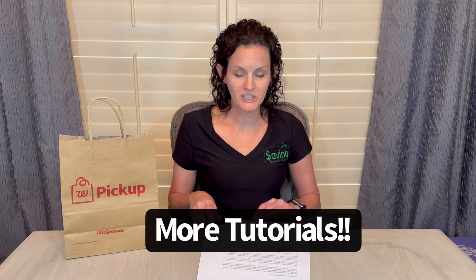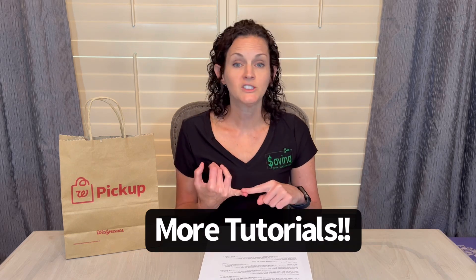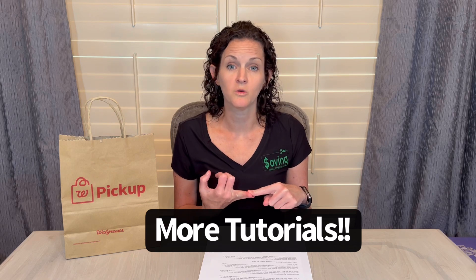If you have additional questions — what is Walgreens cash, how do I use it, what are register rewards, how do I start shopping at Walgreens, what's the beginner's guide, how do you use Walgreens cash on a spend deal, or how to use register rewards to lessen frustration — I have videos on every single one of those topics. You can find them down in the video description box below. If you have additional questions, don't hesitate to drop them in the comments and I will be happy to answer those when I can. Thank you!